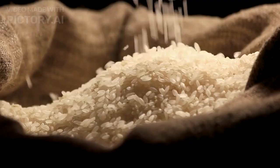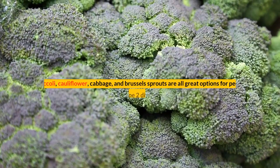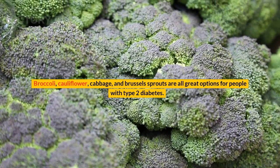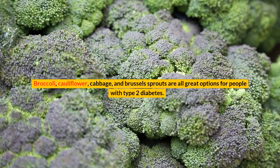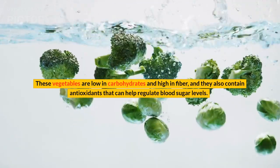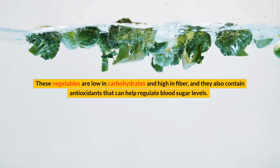Next up, we have cruciferous vegetables. Broccoli, cauliflower, cabbage, and Brussels sprouts are all great options for people with type 2 diabetes. These vegetables are low in carbohydrates and high in fiber, and they also contain antioxidants that can help regulate blood sugar levels.